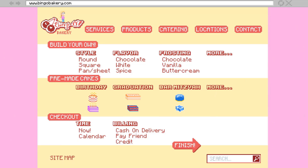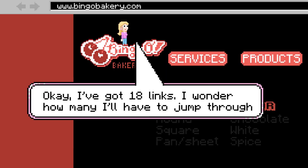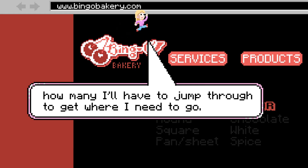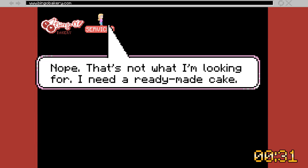The lights go out again. All page tabs are visible. Bingo Bakery home page. 18 links. Okay, I've got 18 links. I wonder how many I'll have to jump through to get where I need to go. Hope jumps to a link. Services. Nope, that's not what I'm looking for.